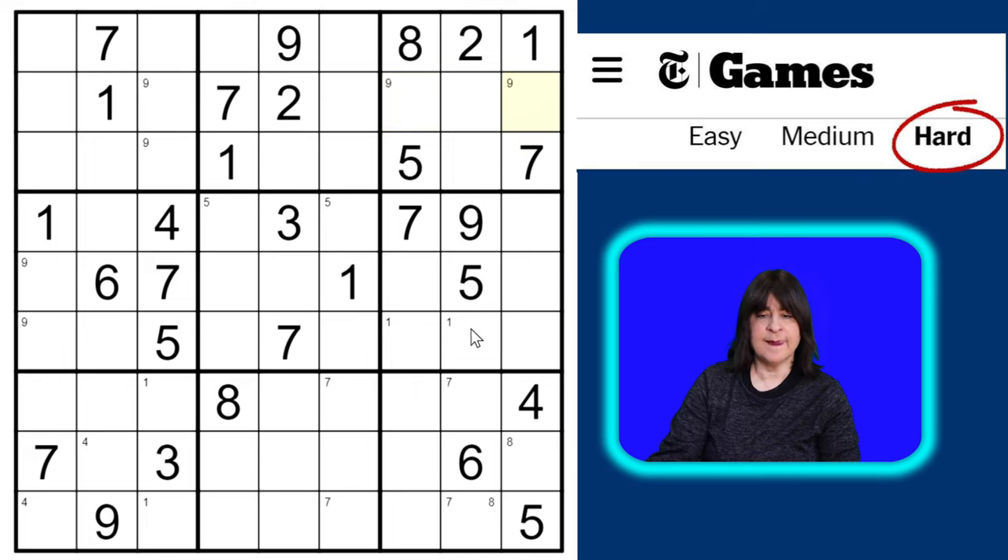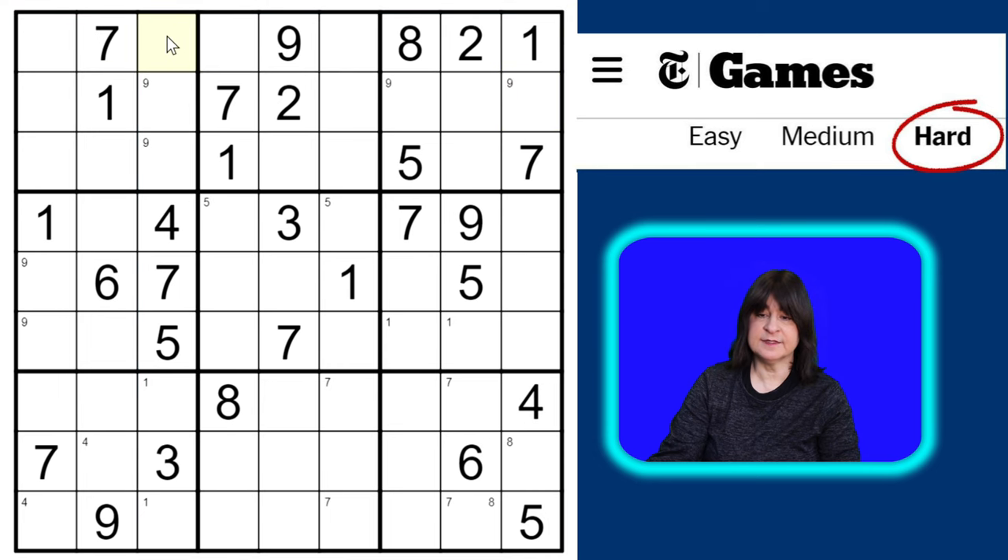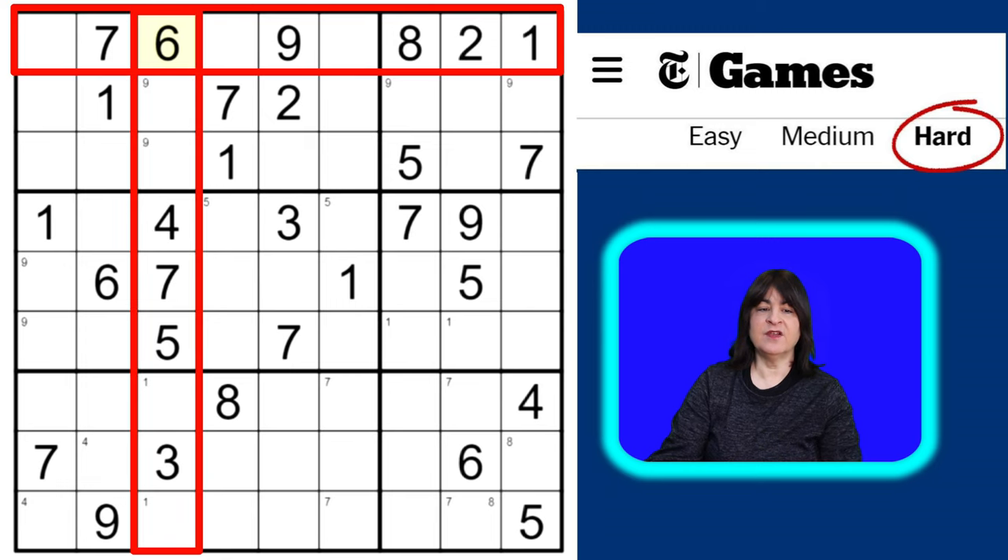Looking at the top row, I have one, two, eight, nine, and seven. In this column I have three, four, five, and seven, so the six is missing from this row and this column. All the other numbers are accounted for, so this cell has to be a six. If you see a row and a column that intersect and all the other numbers have been accounted for except for just one, that's an easy number to place — so be on the lookout for that.